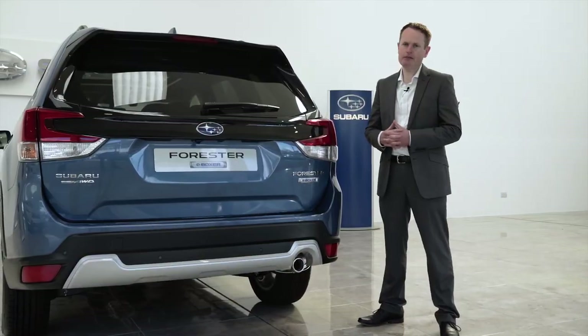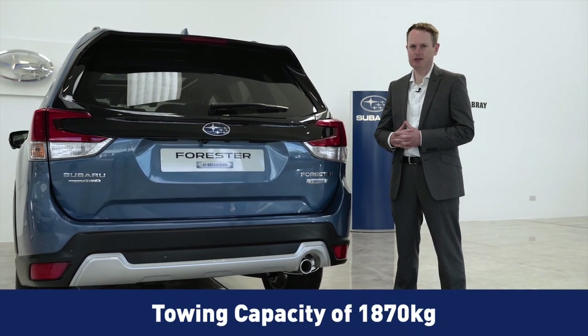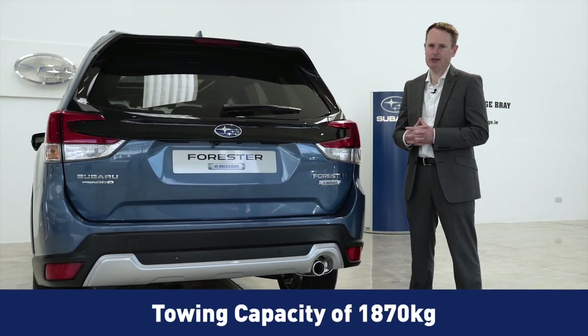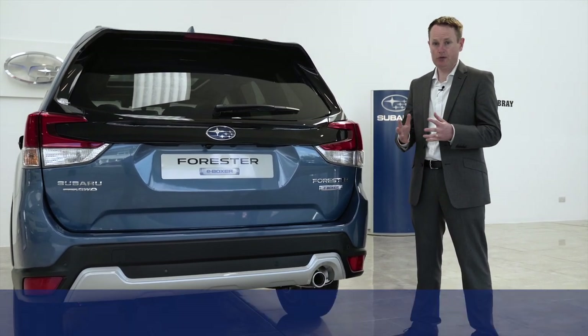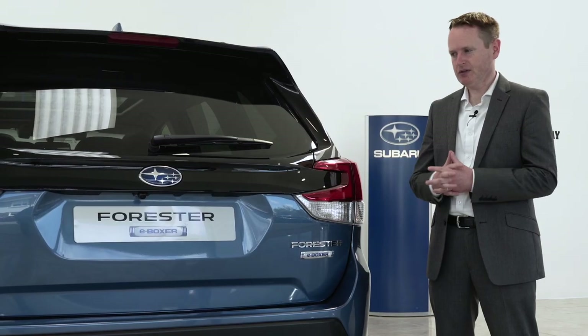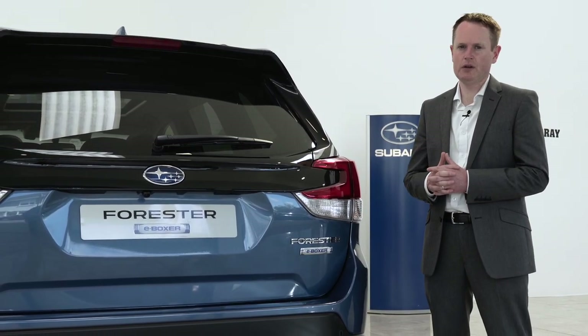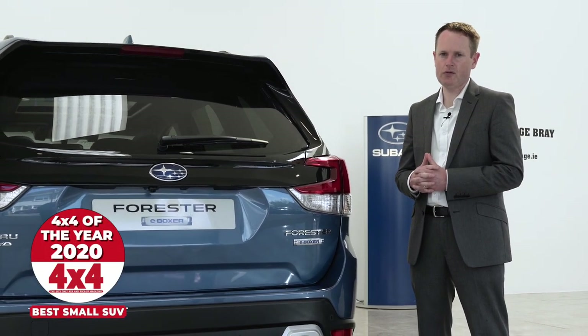Looking to tow a loaded trailer or caravan? The Forester E-Boxer has a towing capacity of 1870kg, which is among best in class, due to its small battery design and battery position, both of which positively influence the weight of this vehicle. No surprises that the Forester E-Boxer won Best SUV of the Year 2020 by 4x4 Magazine Awards.